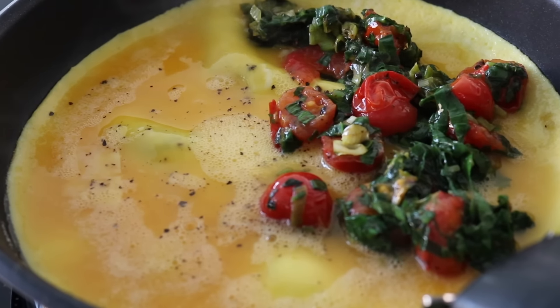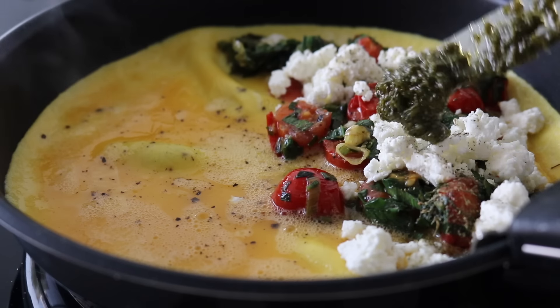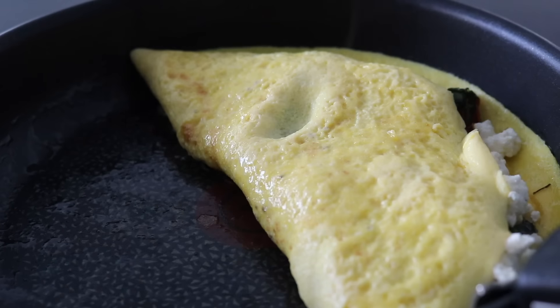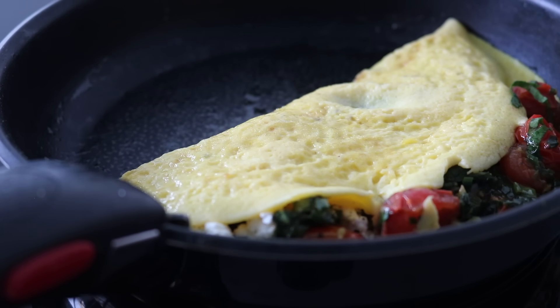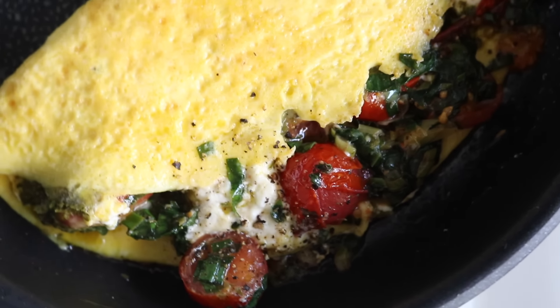After a few minutes, when I could clearly see the egg was cooking, I threw my filling back in — just look at that gorgeous filling. I then crumbled in the cottage cheese, threw over some extra herbs, and placed the pesto on top. I folded the other half of the omelette over everything. If you want, you can flip it a couple of times or even put it in the oven for a few minutes.